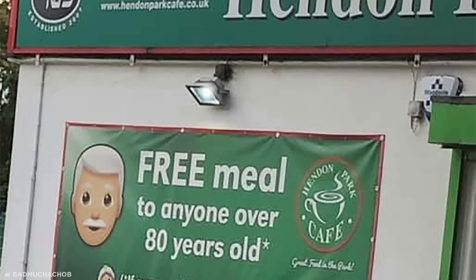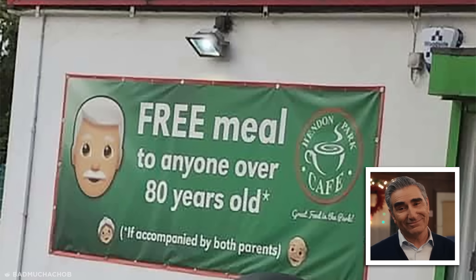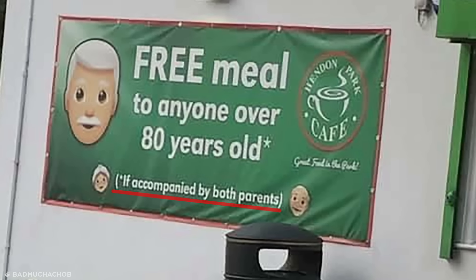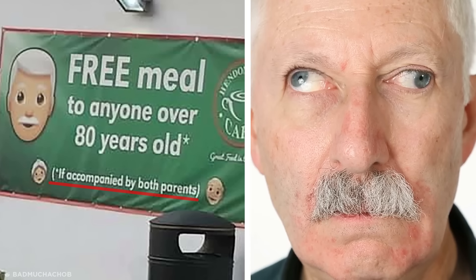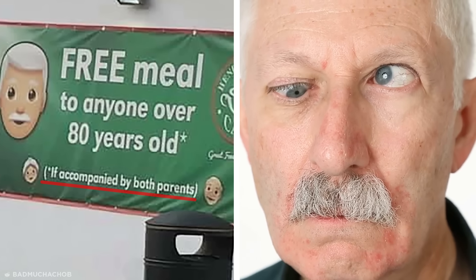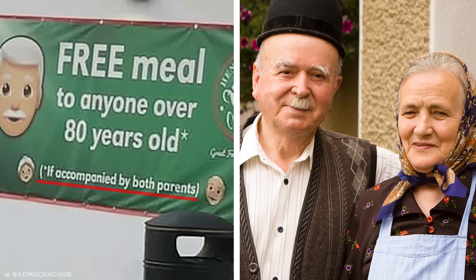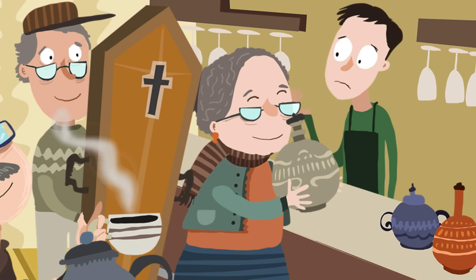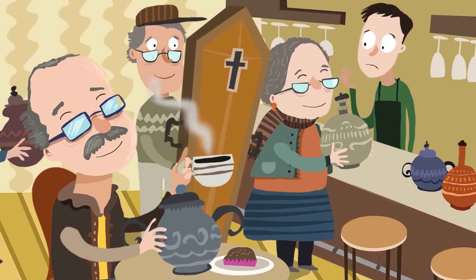This restaurant seems to be offering a kind-hearted, money-saving option for their elderly clientele, until you look at the fine print. Aside from being a trap to those with poor eyesight, a required accompaniment of both parents for the over-80s means this is a promise they'll probably never have to deliver on — unless the local over-80s take their revenge by filling the restaurant with coffins and urns.